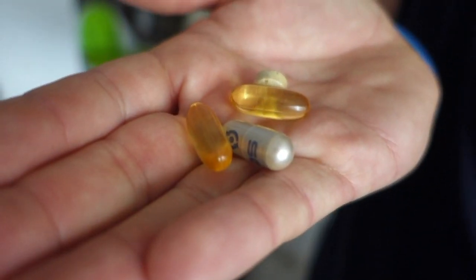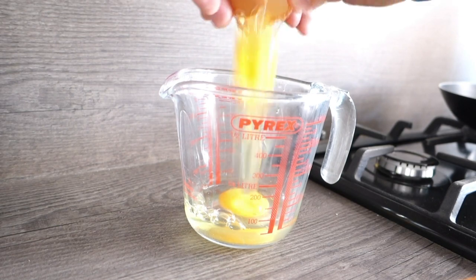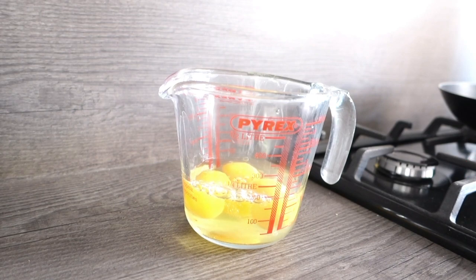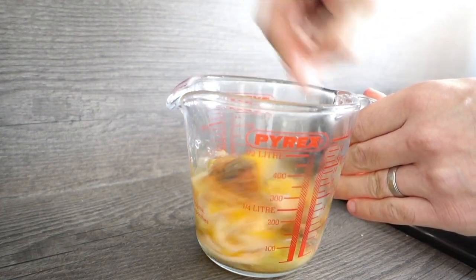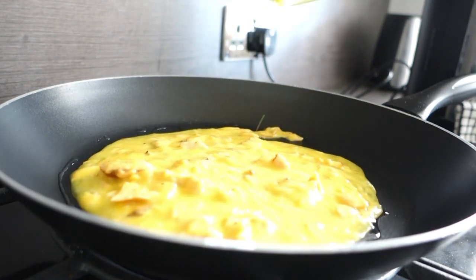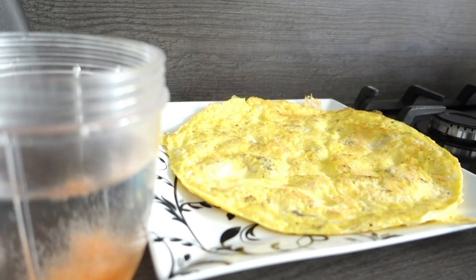I'm going to wash that down with some Berocca, which is basically vitamin B. So here are my supplements, and here is what we're going to be washing them down with. Perfect start to the day.